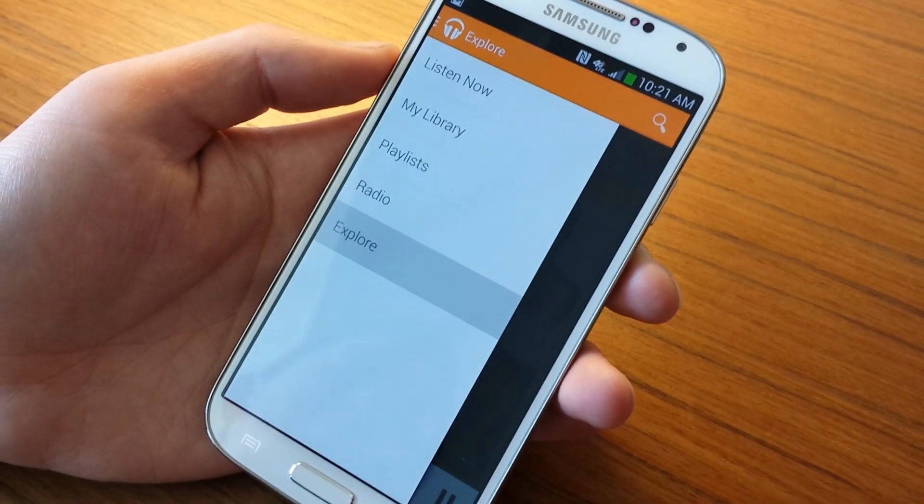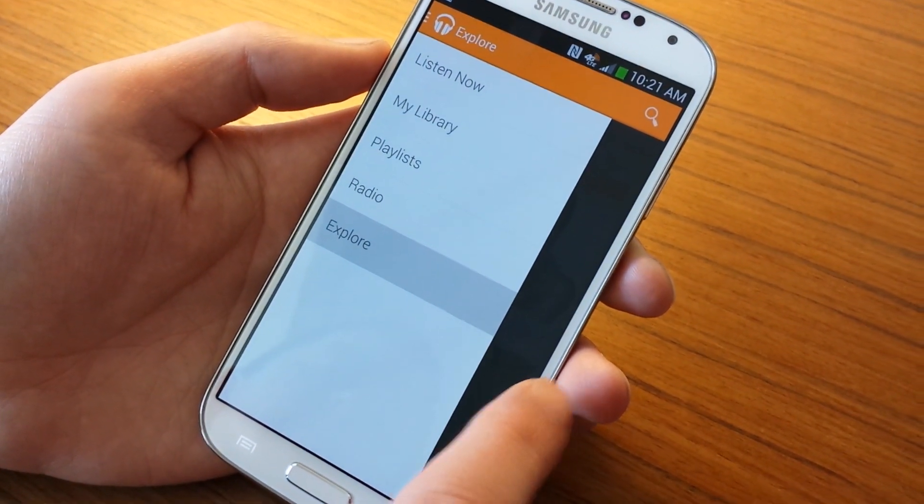That's been a quick look at the new Google Play Music with All Access. We're Droid Life. Peace.